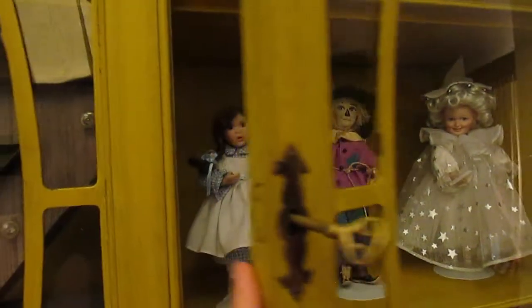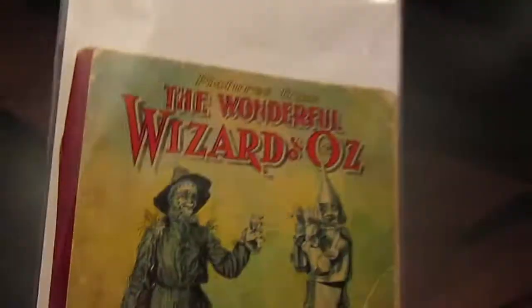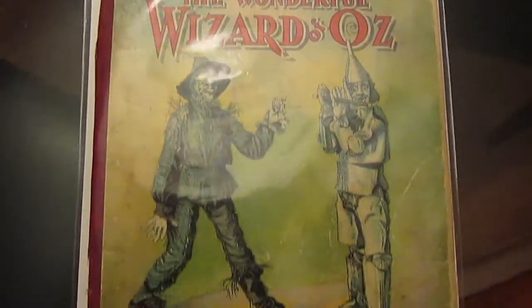I also got my hands on something really unique, which I mentioned in the last live show. It is the 1903 WW Denslow pictures from The Wonderful Wizard of Oz. It's very delicate and old — it's missing a few pages. In brand new condition this auctions in the thousand dollar range, but because it's in rough condition I got it for very, very cheap. If anybody knows of anyone who is good at restoring books like these, please let me know — I would really love to get this professionally restored at some point.